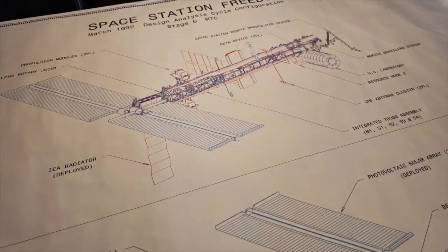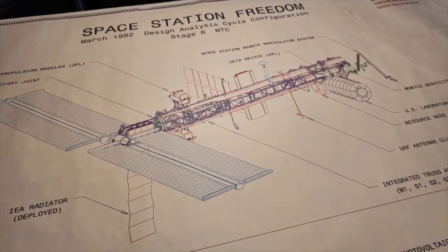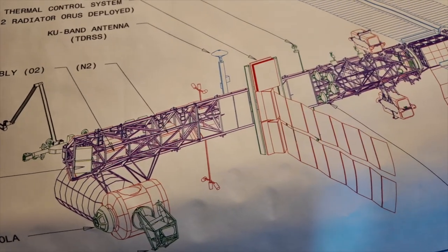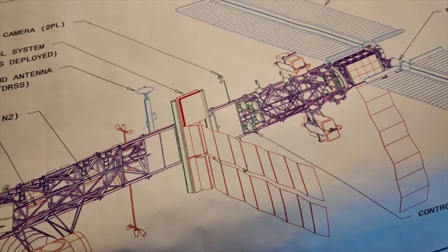These are the 30-year-old technical drawings for Space Station Freedom that I found in my garage. I got to show them to a retired NASA Glenn researcher who worked on the project.